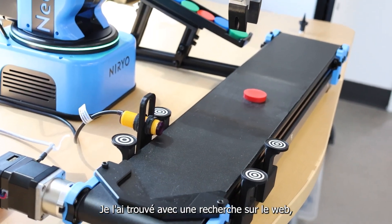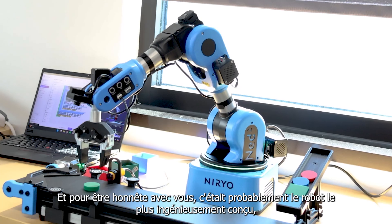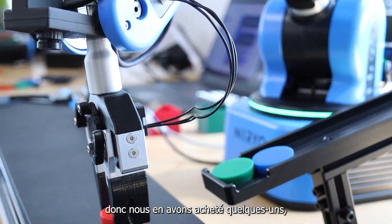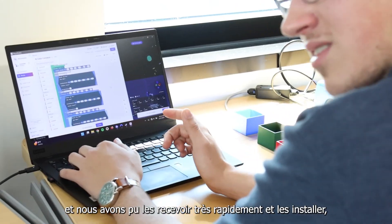I just did it through a web search. I said educational robots, and to be honest with you, it was probably the most engineered-looking robot. Very well built. I liked how it presented itself on the web. So we purchased a couple of those, and we were able to receive them very quickly and get them set up. Excellent experience.